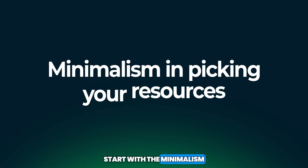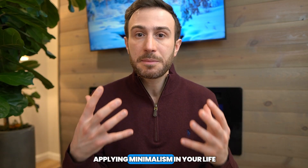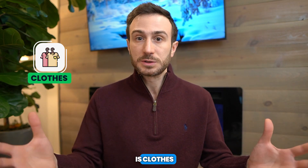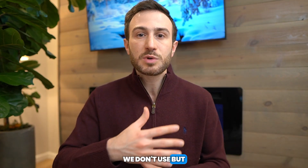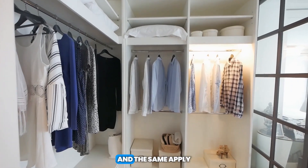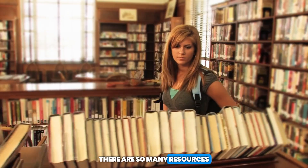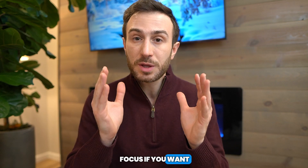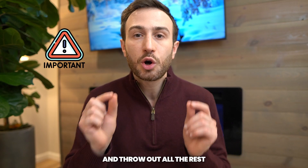Let's start with minimalism in picking your resources. A good example of applying minimalism in everyday life is clothes. Most of us have so many clothes in our closet that we don't need and don't use, but we still keep them. While the ones we actually need are very few. The same applies to resources for the USMLE exams. There are so many resources, so many books, so many question banks, but you have to focus on what is important and high yield, and throw out all the rest.